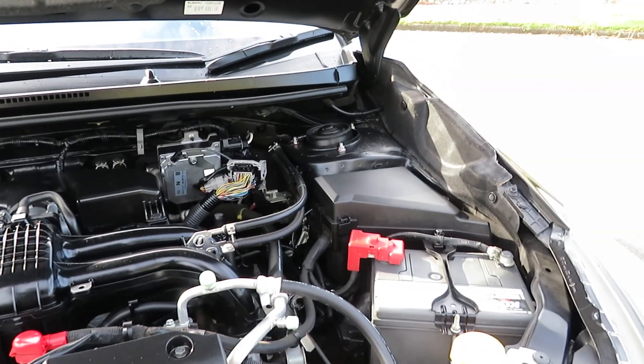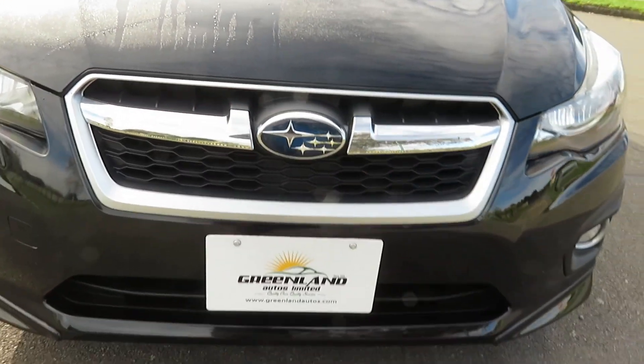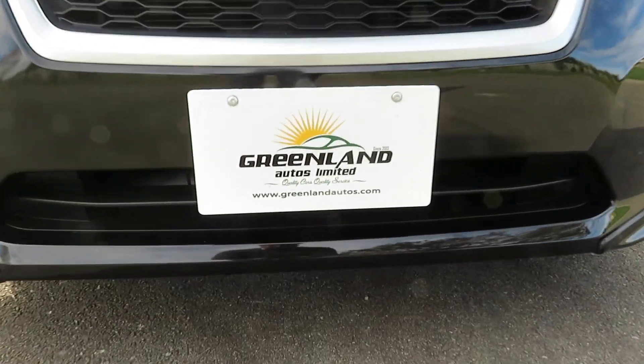Vehicle is fully serviced, including wheel alignment. We are an MTA approved dealership, so the vehicle is fully serviced and inspected. Talk to us today regarding the best offer and the best in-house finance options. Thank you.